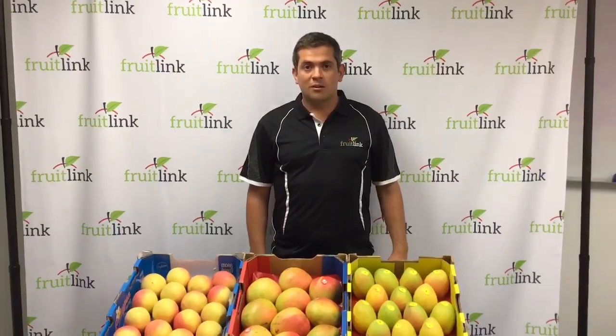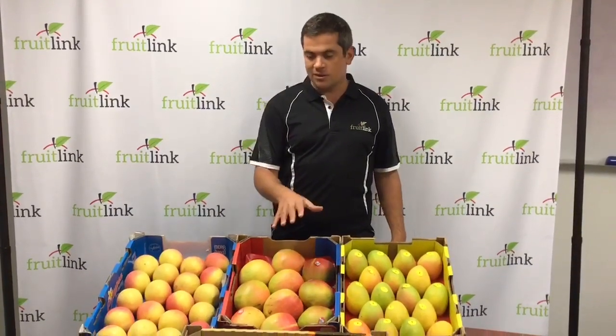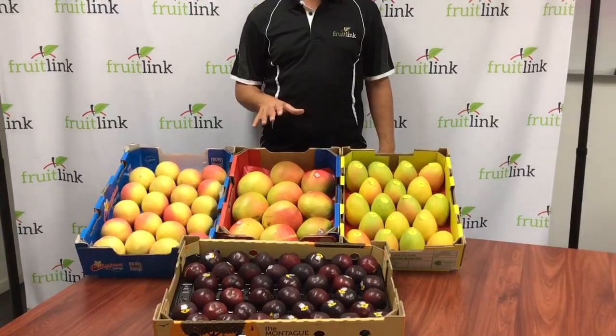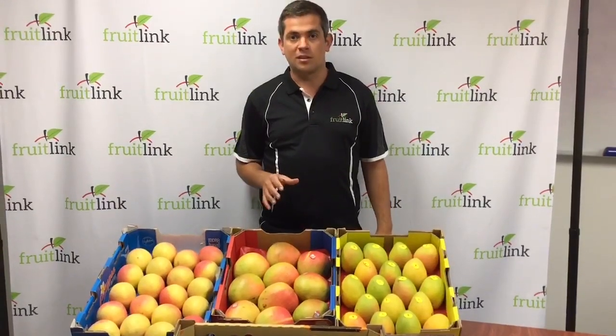Good morning and welcome to the Freelink market report. We're mainly going to talk about mangoes today, but we'll start with plums. Black diamond plums are in — they've got a nice red flesh to them, they're from the Stanthorpe area. They will finish up soon and we'll get a heap more varieties out of Stanthorpe in the next couple of weeks.